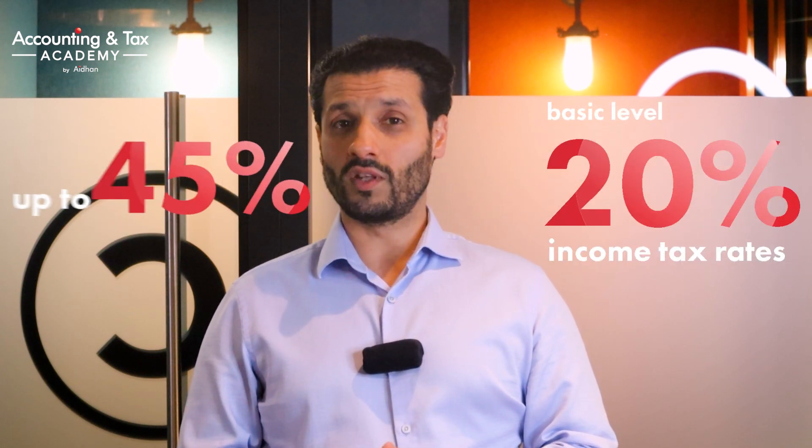Overall, capital gains tax rates are more favorable than income tax rates here in the UK, with income tax rates ranging from 20% at the basic level up to 45% at the additional level. If you want to find out more about the basics of capital gains tax, head to our comprehensive video on this by clicking on the card above.